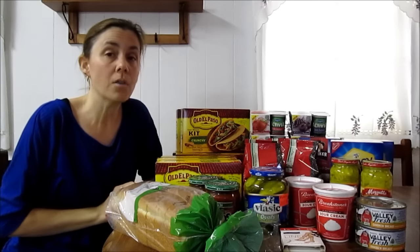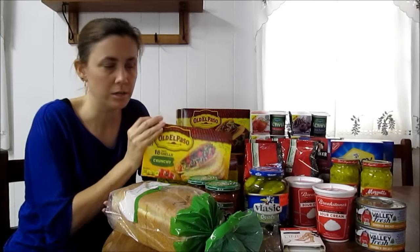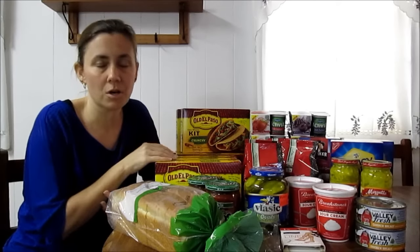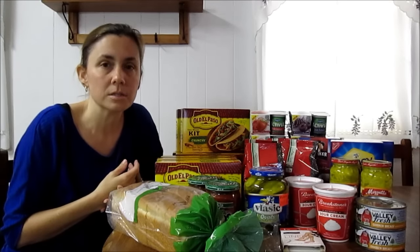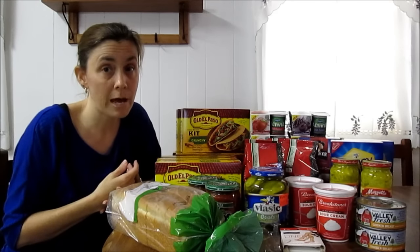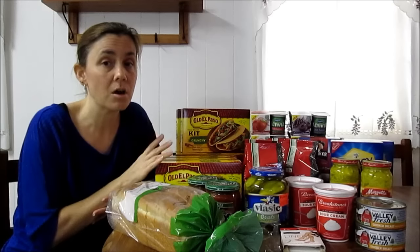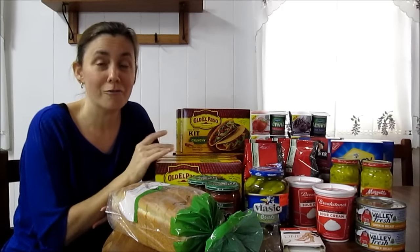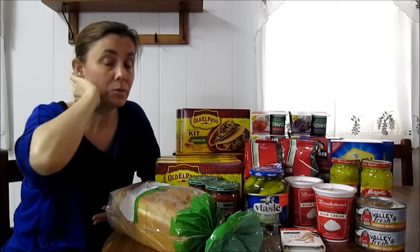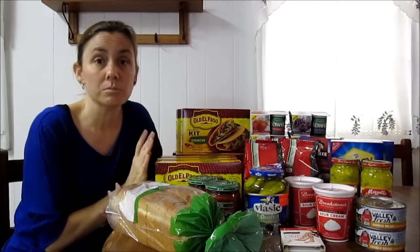The other Old El Paso products, including the boxes of shells — there are 18 in here — all of the different shells, the soft ones, the burritos, they're 30% off. The salsas, the taco seasoning packs, all of those are 30% off. This was $2.75; the 30% sale took $0.91 off, and I used the $1 off of three coupon, making it a really good deal — $1.50 a box.